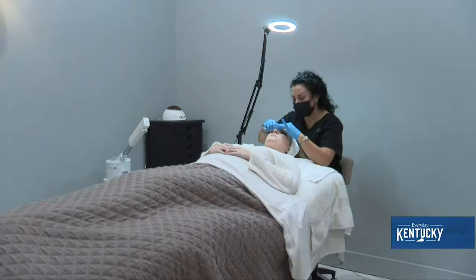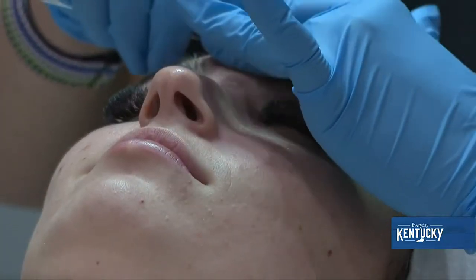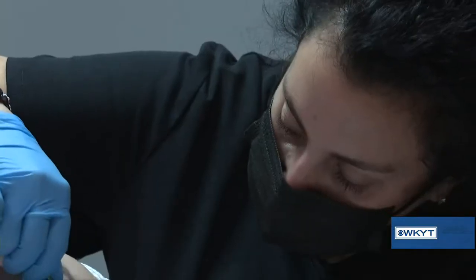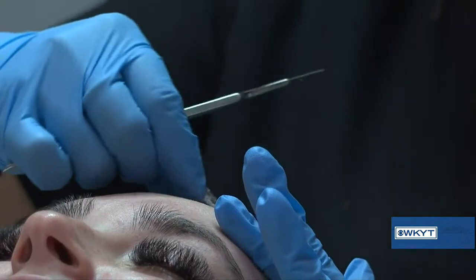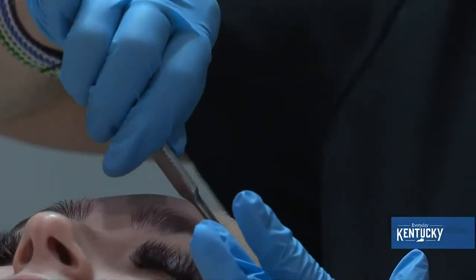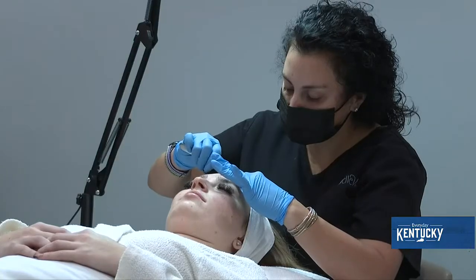Dermaplaning is a technique where we use a tool, kind of like a blade, and it goes across your skin to get rid of all of that excess skin that needs to be turned over, as well as peach fuzz. It's fantastic for really prepping the skin for any products you want to put on it, and it's great before a chemical peel. A lot of people notice immediate results when it comes to fine lines and wrinkles.